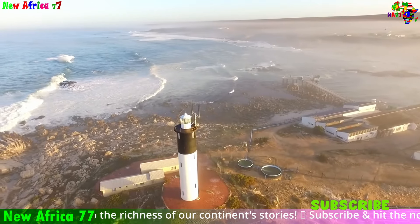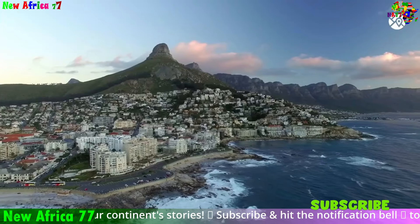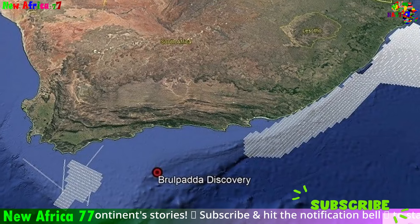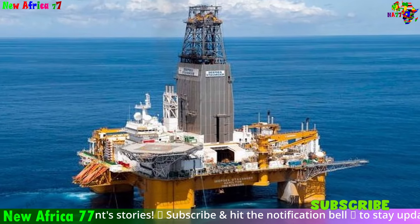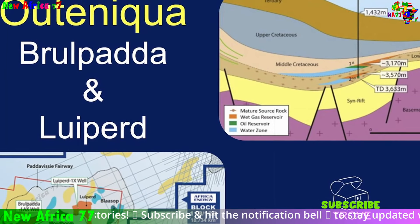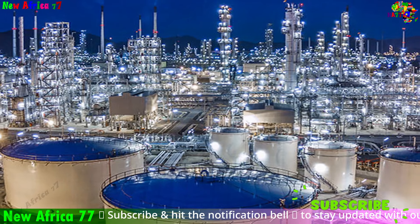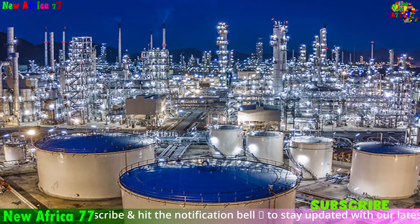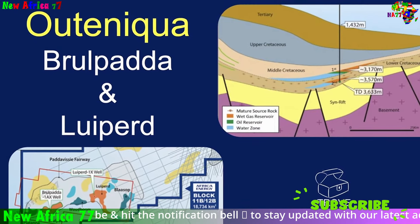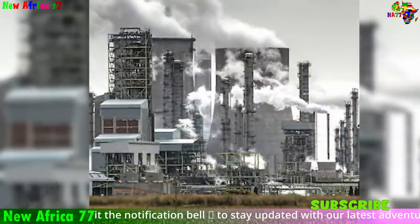The recent discoveries off the coast of South Africa are incredibly promising. Let's focus on the two major fields. Bropata: tests here have indicated the presence of significant quantities of gas condensate, a light type of oil highly valued for the production of gasoline and other fuels. Initial estimates suggest this field alone could hold billions of barrels of oil equivalent. Luperd: this field shows similar signs of gas condensate, making it another potentially huge resource.